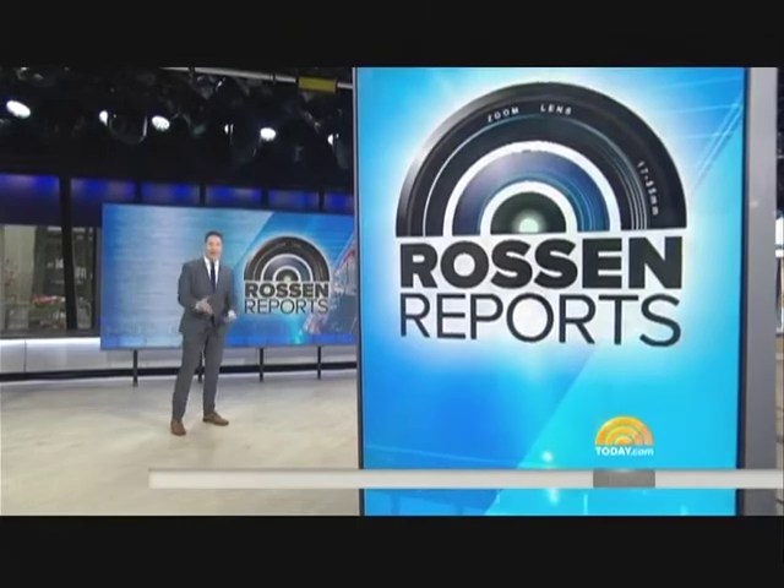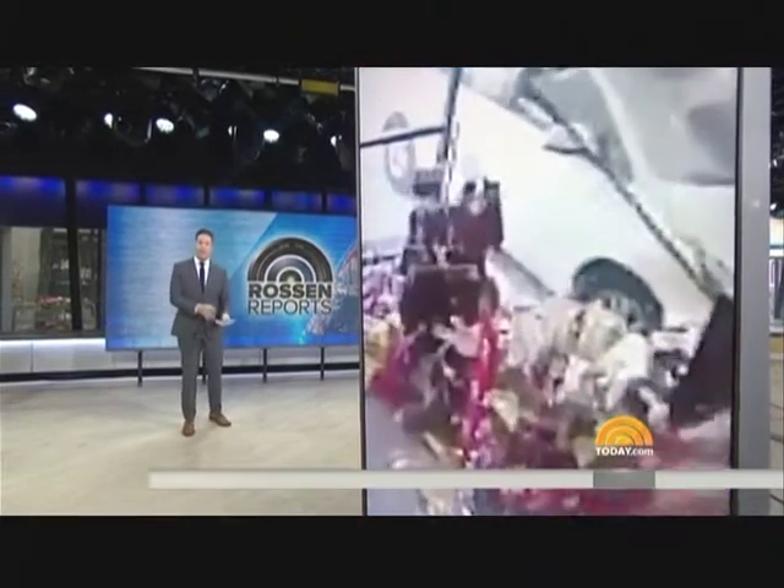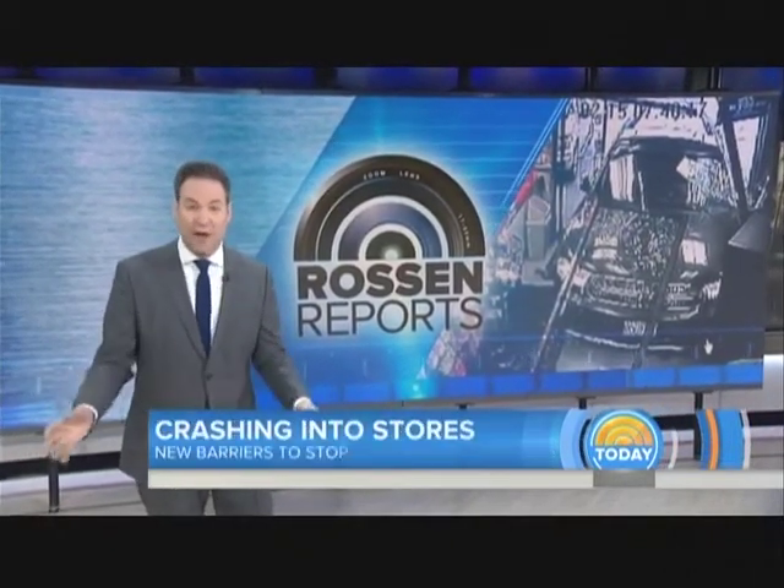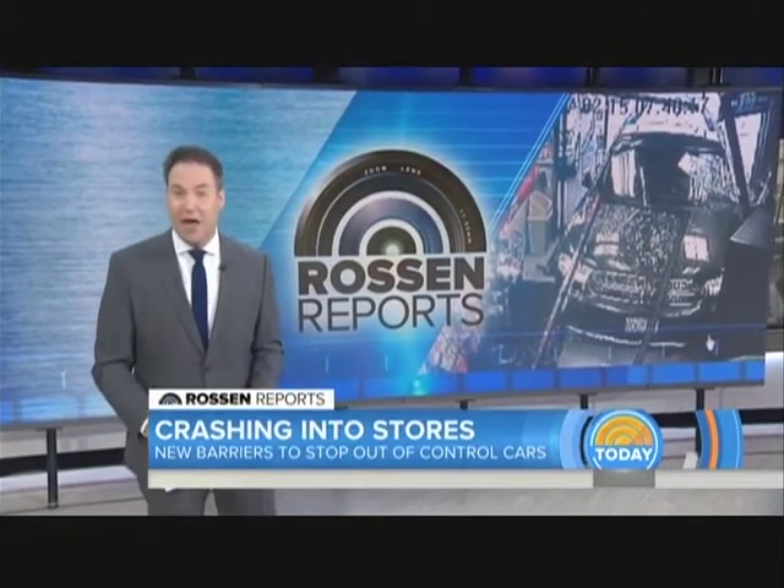Hey guys, good morning to you. Look, this can happen in an instant. You're sitting down for dinner at a restaurant or grocery shopping, even just inside your local convenience store, when suddenly we've seen the videos, a car comes crashing through the door, even the wall without notice. This happens more often than you think. In fact, new crashes just over this past weekend. According to the Storefront Safety Council, 60 crashes a day with more than 4,000 people injured and up to 500 killed each year from this.